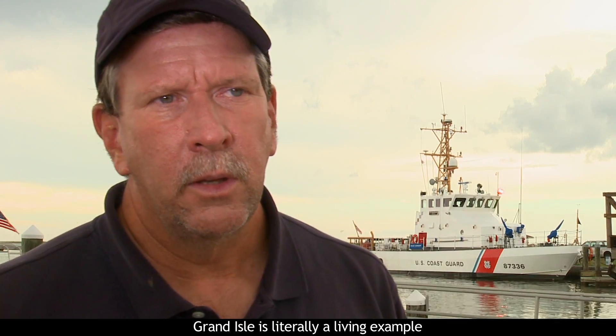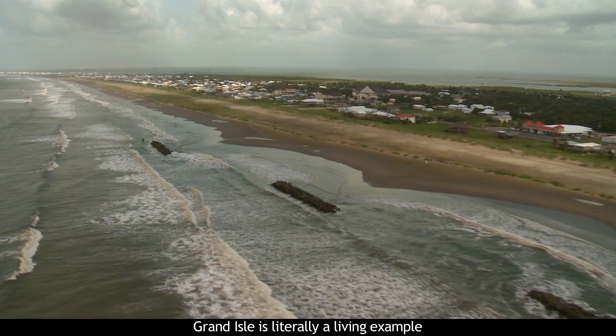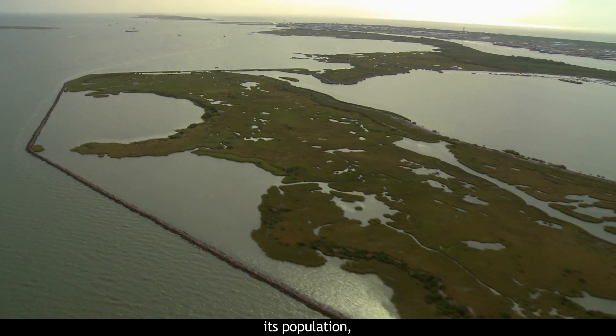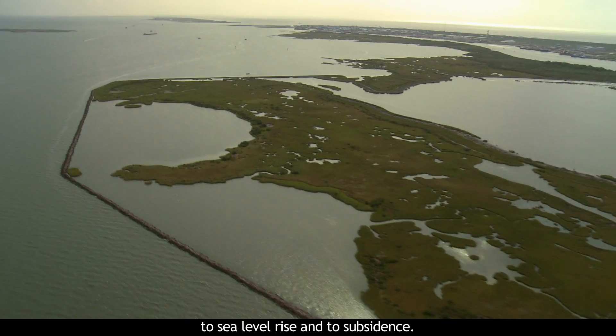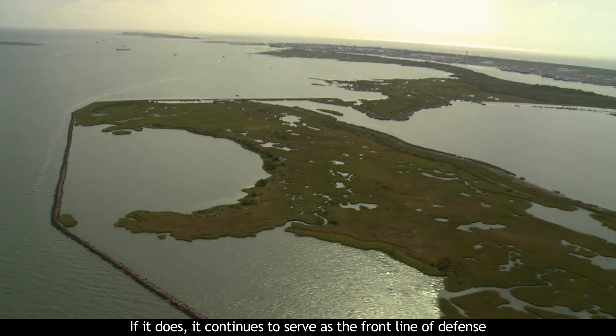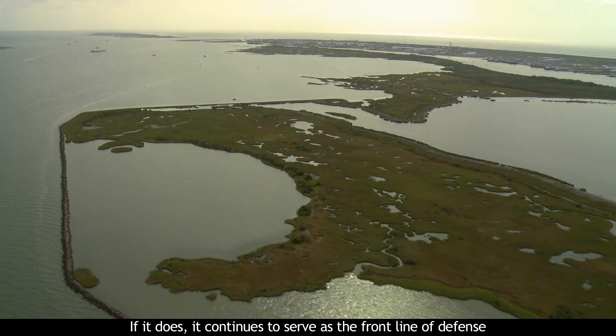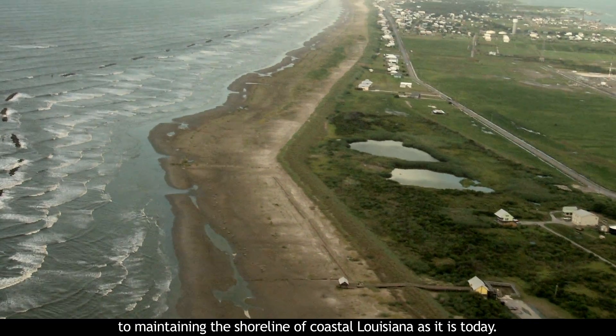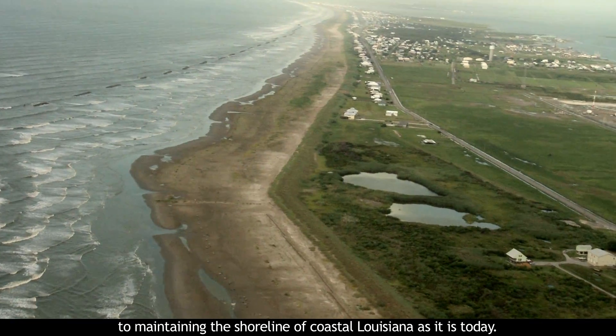Grand Isle is literally a living example of adapting its landscape and its population to sea level rise and to subsidence. If it continues to do so, it serves as the front line of defense to maintaining the shoreline of coastal Louisiana as it is today.